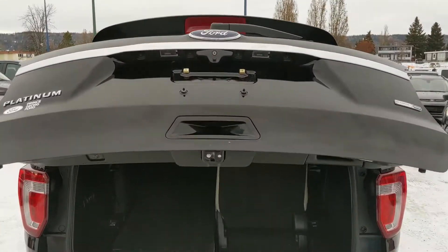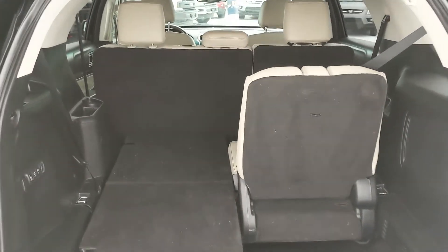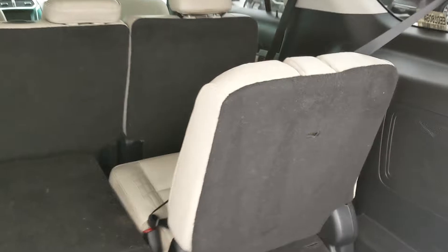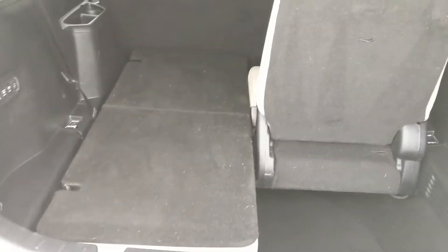We have a nice power liftgate that opens up and out of the way, revealing your cargo area that is also shared with your third-row seating. You do have two seats in the back for total seating of seven, and they can be folded completely flat or up. You have powered controls for folding your seats, plenty of cargo space, and a 12-volt power outlet. They also get their own cubbies and cup holders.